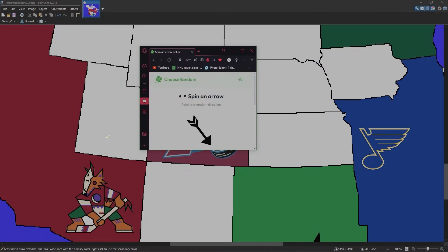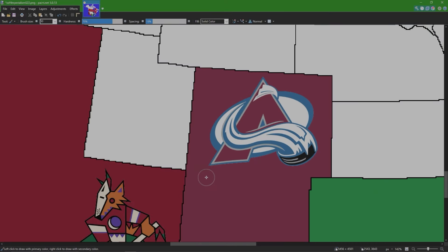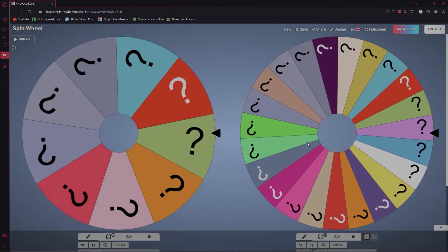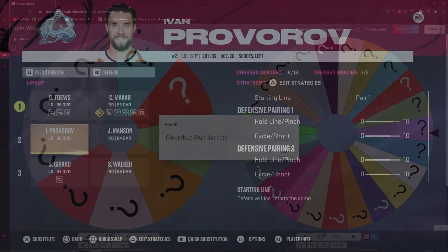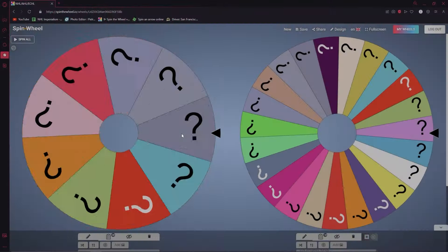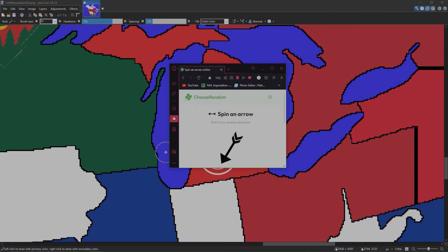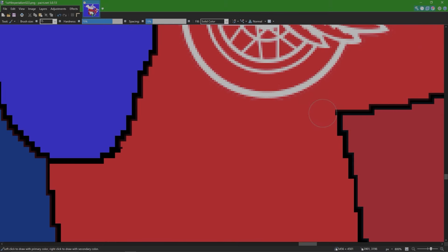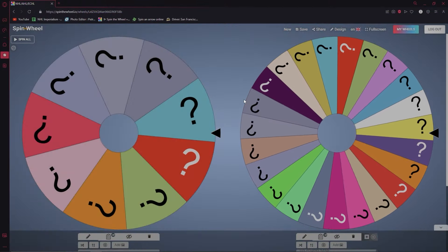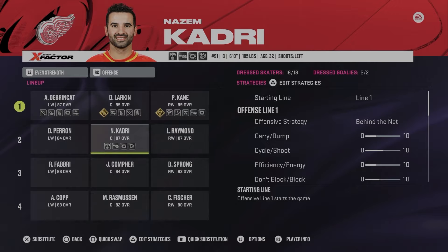Colorado barely misses Dallas and takes New Mexico instead. Spinning the elimination wheel — from the Columbus Blue Jackets, Ivan Provorov is now a Colorado Avalanche. Next up is the Detroit Red Wings — Detroit takes Indiana. Spinning again — from the Calgary Flames, Nazem Kadri is now a Detroit Red Wing.